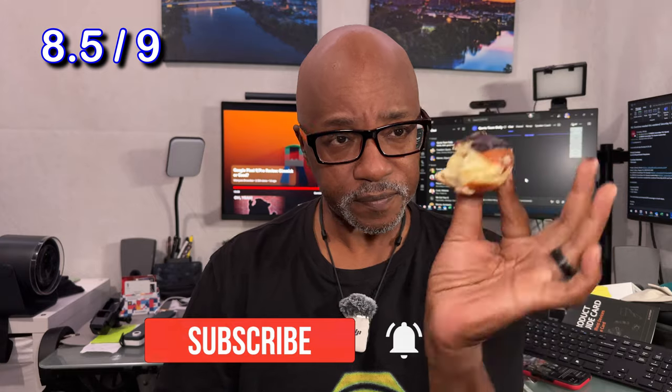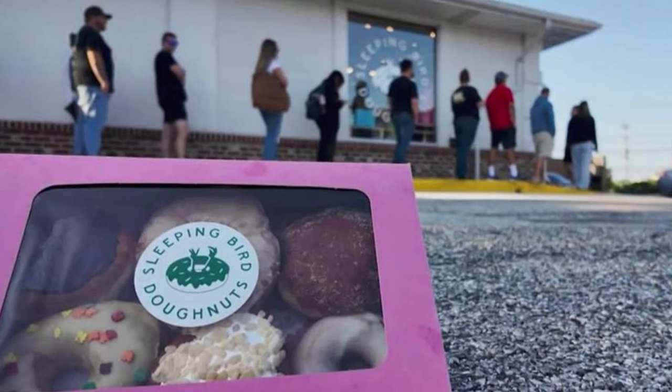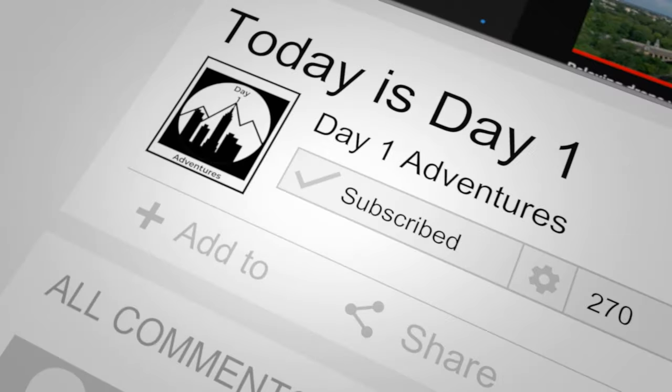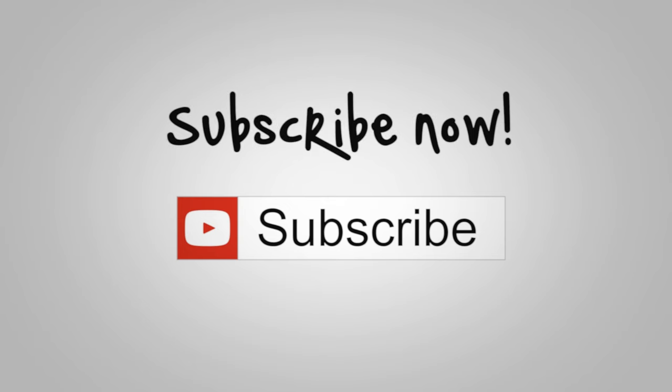Sleeping Bird Doughnuts, check them out. They sell them until they sell out, so get there early because there's always a line. Hit that like button, subscribe if you're not already subscribed, and until next adventure, remember — take care of each other, peace out, and I'll see you all soon.